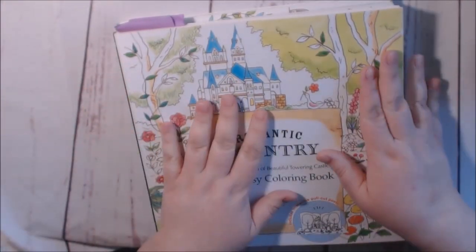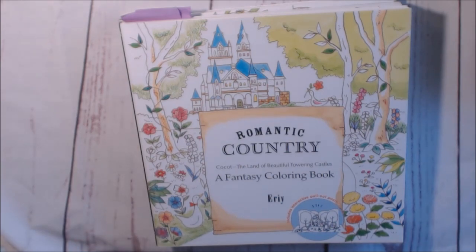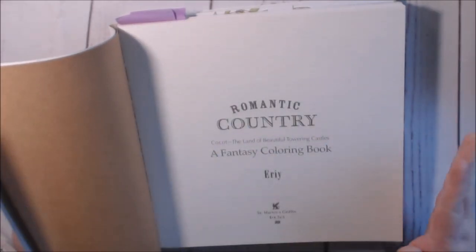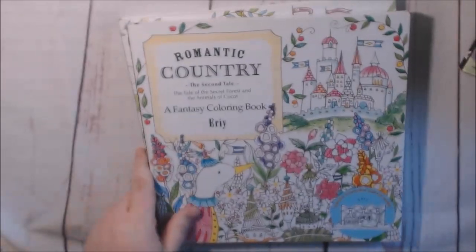Everybody has these books — these are the Romantic Country books. I said I wasn't going to get into them, I said nope, I resisted. And then I watched a live stream of somebody coloring in them and they were so freaking cute I had to get them. They're by Eriy. What I really love is the off-white background and all her details. And this lady draws all of her pictures with a toothpick — did y'all know that? There are also posters in here — I didn't even know about that. This is the first one, the second one, and the third one. I still haven't done any pages in these yet; I'll be doing my own review even though there's a billion of them out there.